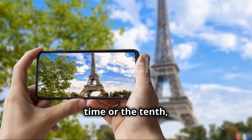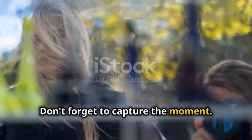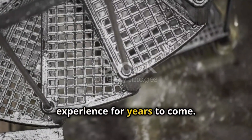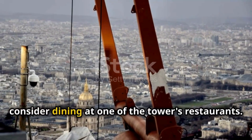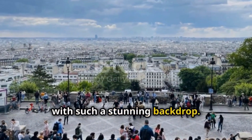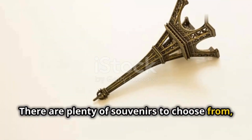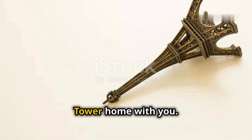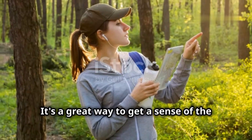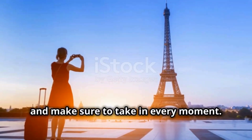Whether you're visiting for the first time or the tenth, the Eiffel Tower never fails to impress. The views from the top are truly spectacular, and you'll want to remember this experience for years to come. If you have time, consider dining at one of the tower's restaurants — it's a unique experience to enjoy a meal with such a stunning backdrop. And don't forget to visit the gift shop. Take a moment to look at the map of Paris from the top to get a sense of the city's layout and see where all the major landmarks are located.